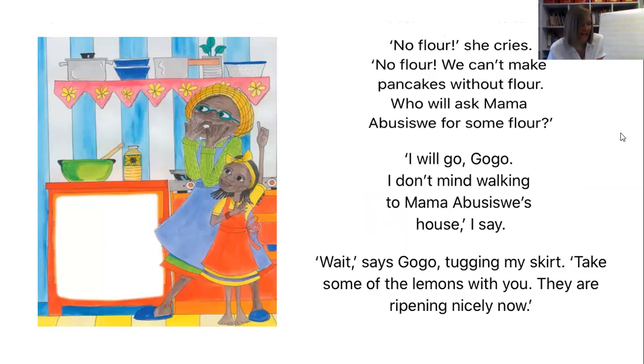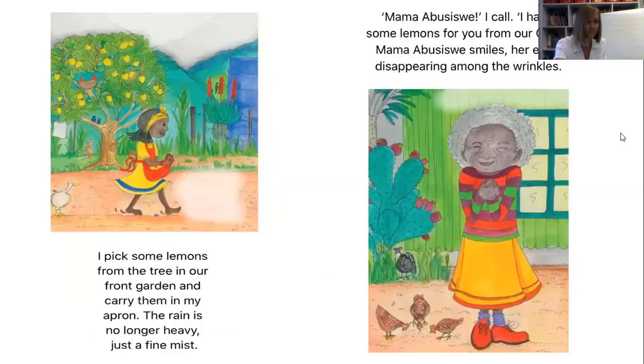'No flour? We can't make pancakes without flour. Who will ask Mama Abisue for some flour?' 'I will go, Gogo. I don't mind walking to Mama Abisue's house,' I say. 'Wait,' says Gogo, tugging on my skirt. 'Take some of the lemons with you — they are ripening nicely now.' I pick some lemons from the tree in our front garden and carry them in my apron. The rain is no longer heavy, just a fine mist. 'Mama Abisue, I call. I have some lemons for you from our Gogo.' Mama Abisue smiles, her eyes disappearing amongst her wrinkles.